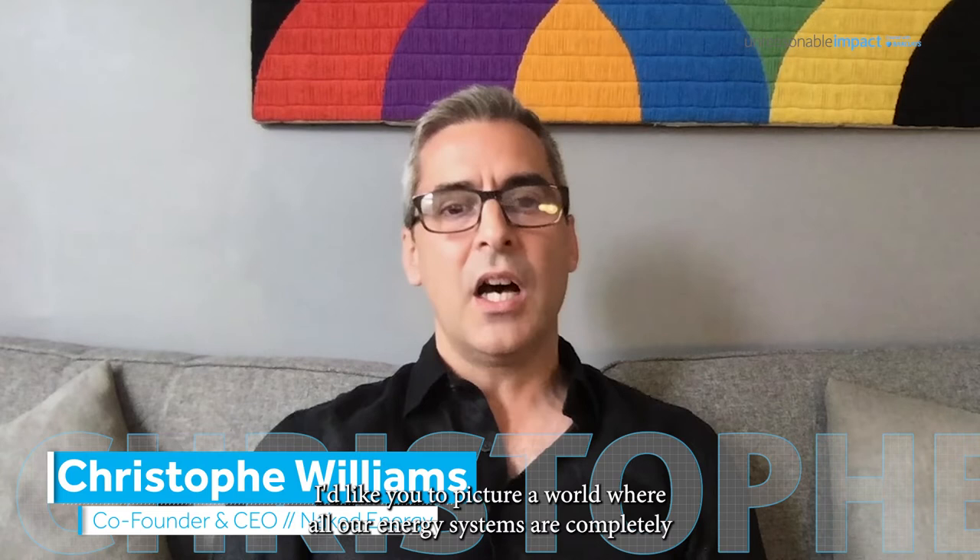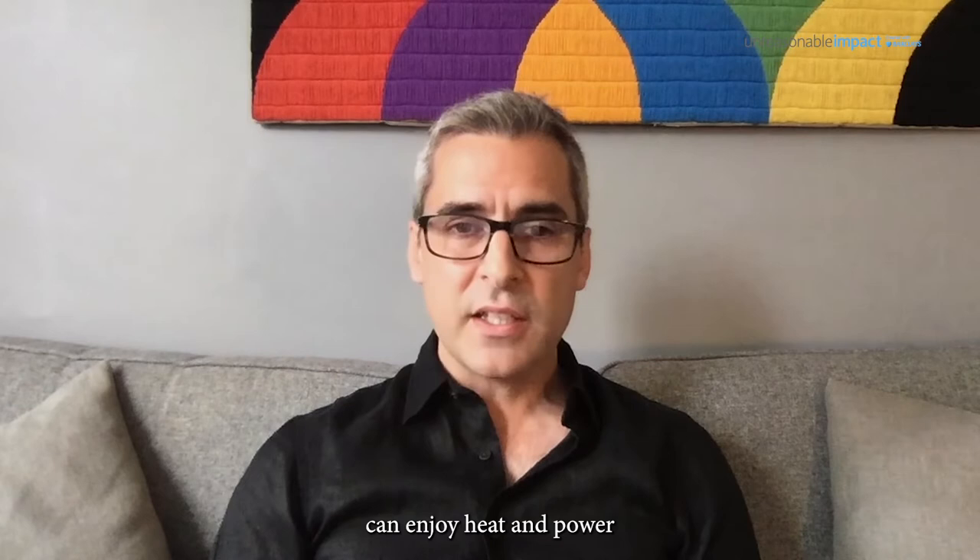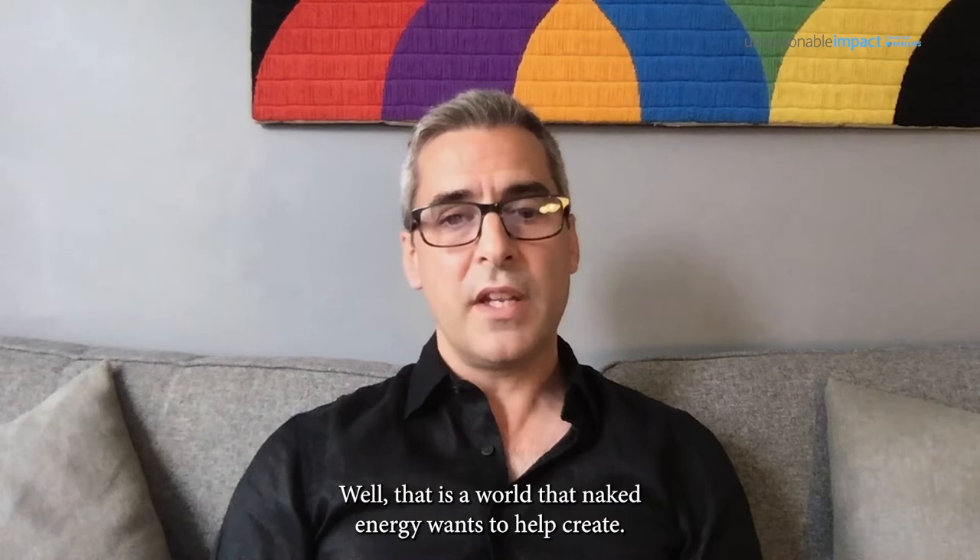Hello, I'm Christoph. I'd like you to picture a world where all our energy systems are completely carbon neutral, where our businesses and communities all around the world can enjoy heat and power without polluting the environment. Well, that is a world that Naked Energy wants to help create.